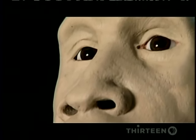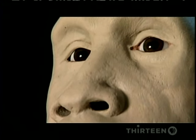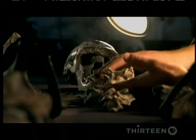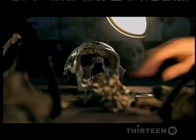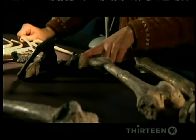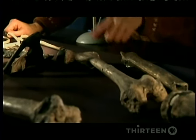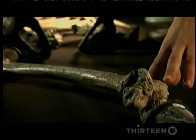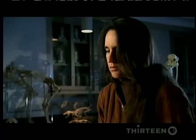But what he looked like is only the beginning of his story. To reconstruct his life, we need to find out how old he was. If we look at his skeleton, we can see that the growth plates on his limbs that would fuse when he's fully adult are all unfused. So even though he's very tall, we know that he's still growing.